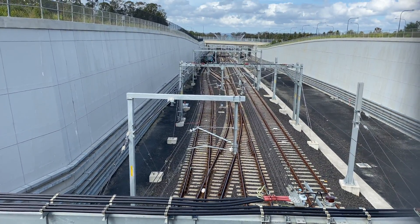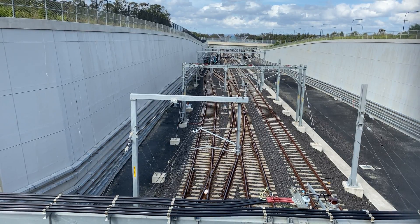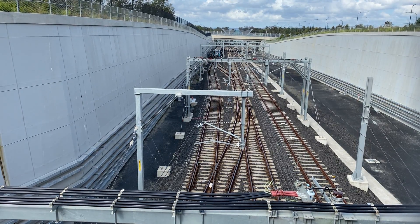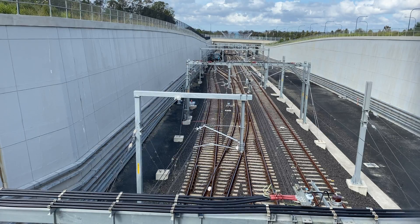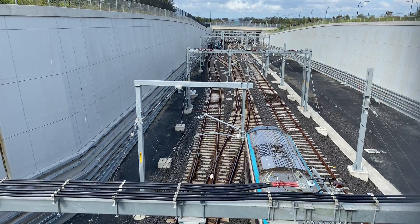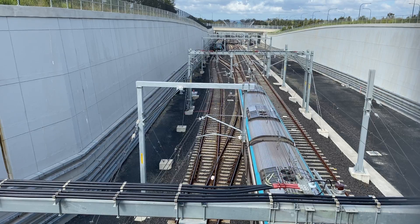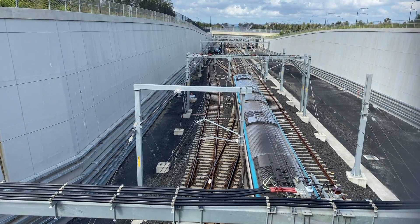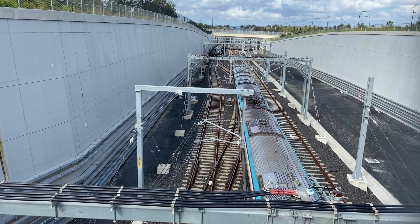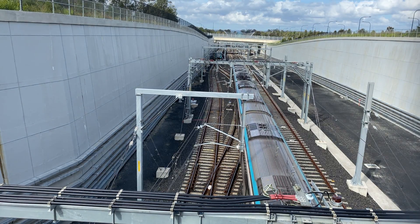Now looking towards Tallawong station from the other side of the Tallawong Road Bridge, you can see that on the right there is space for at least one additional line. I checked the relevant documentation and it looks like something might be happening here, but no evidence as yet. I think the most likely reason for this is a possible extension in the future to Marsden Park, or even all the way to St Mary's to connect with the new airport metro line.